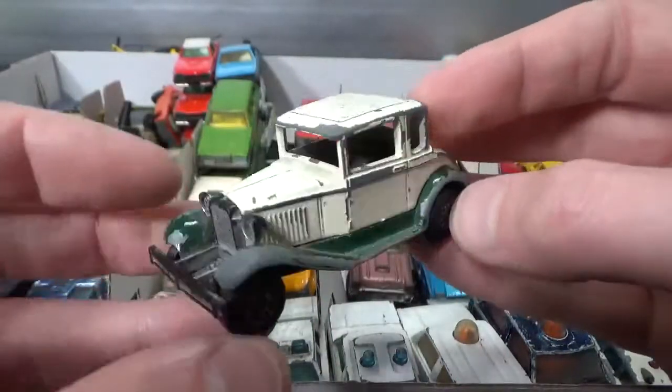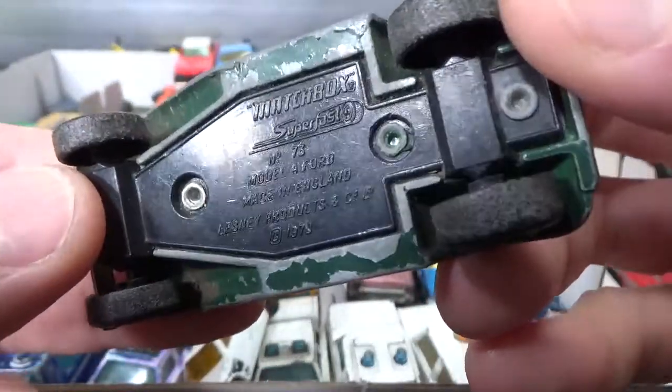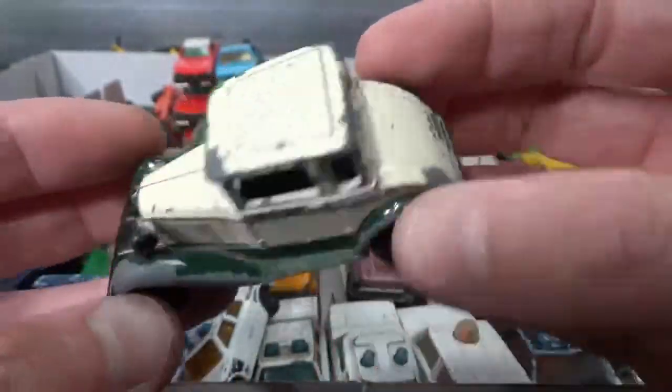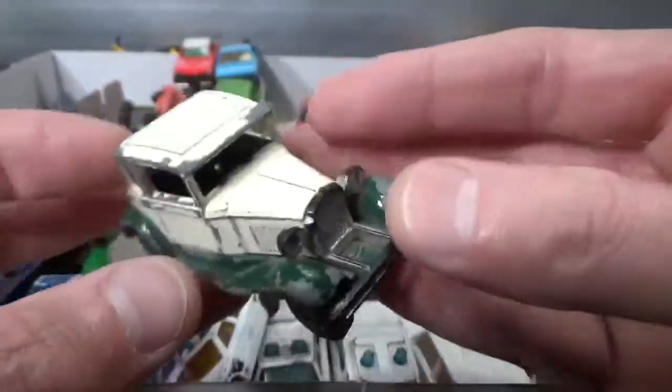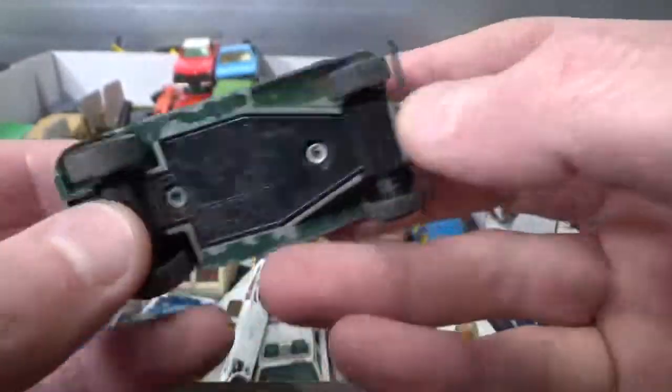Here we got a really classic model — a Ford by Matchbox, 79 copyright. No windows or interior, but a lot of metal with just the plastic part in the middle.